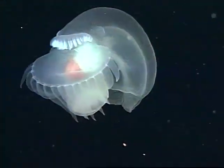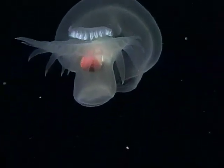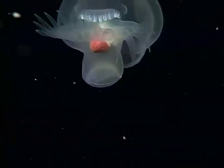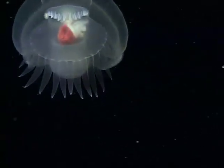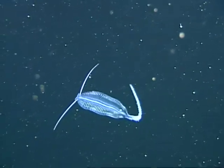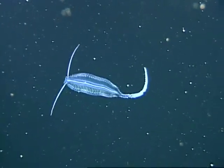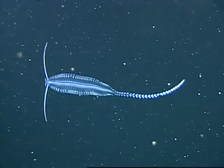We found new species that have yet to be named, like this mystery mosque. With Davidson Seamount, we realized that it's a new frontier for discovery and inspires us with a sense of wonder for the Earth.